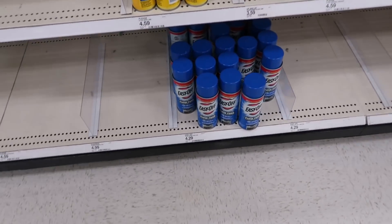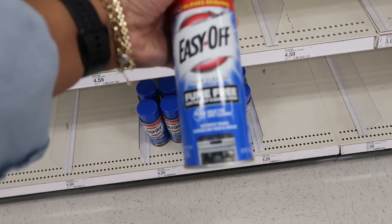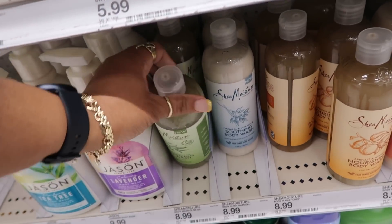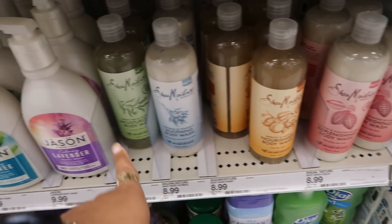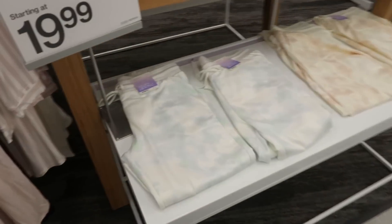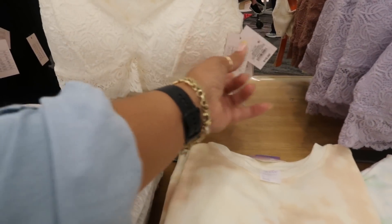I almost forgot — one of the main reasons I came was to get Easy Off. I like this one because it's fume free, $4.25, no gloves required and it works really well. Have any of you tried the Shea Moisture body wash? They have green tea and olive oil, oatmeal and vitamin E — these are $8.99. I smelled the apricot and honey and the cocoa and almond butter but didn't like those two. There's a cute little pajama set here, $19.99 Stars Above.